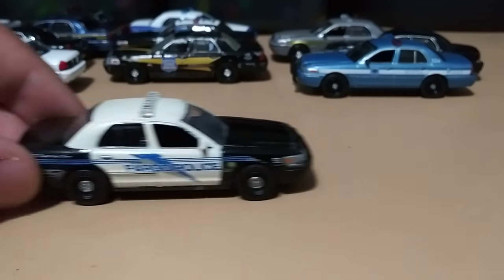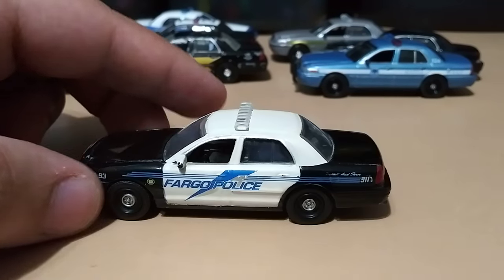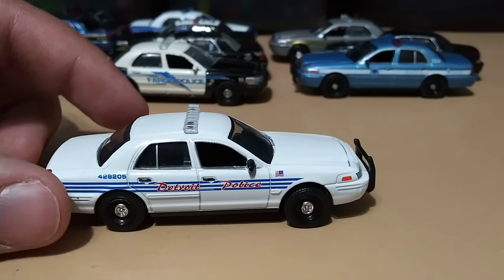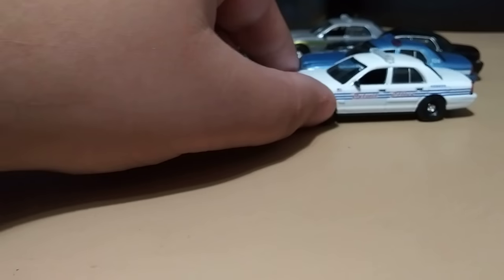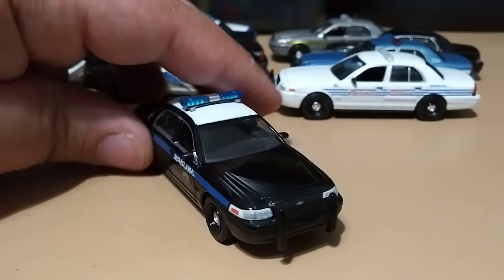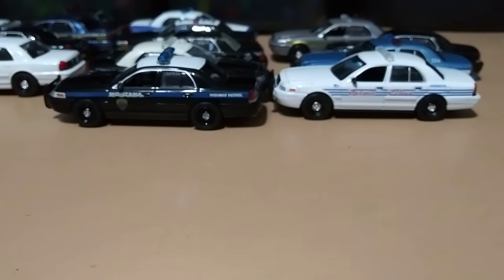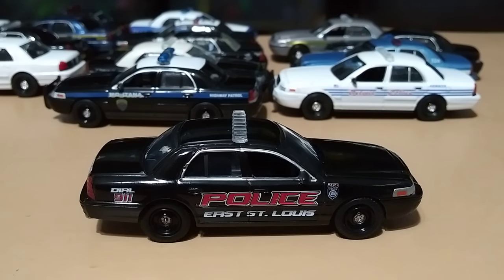Fargo Police — this one has also seen better days. Detroit Police. Montana Highway Patrol. East St. Louis Police — I don't know why but this is one of my favorites, I just love the all-black with black rims and red letters, I think it looks really clean. And that's the rest of my Crown Vics.